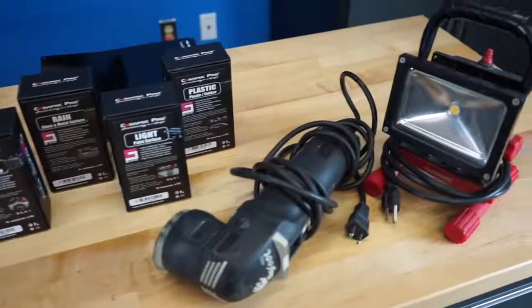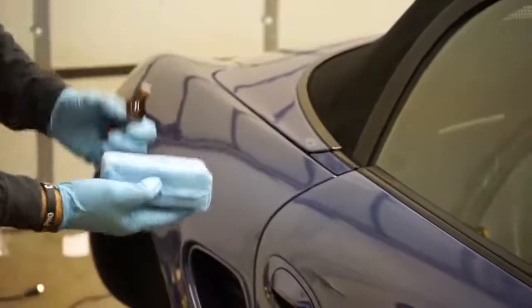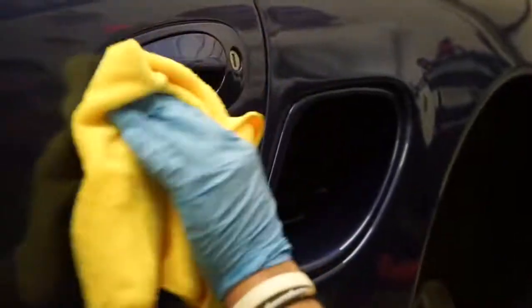Today we've brought in Matt Kelly and Adam Cote from Ceramic Pro to talk to us about what ceramic coating is, how you have it applied to your car, what cars it can be applied to, and how you choose somebody to work on your car.